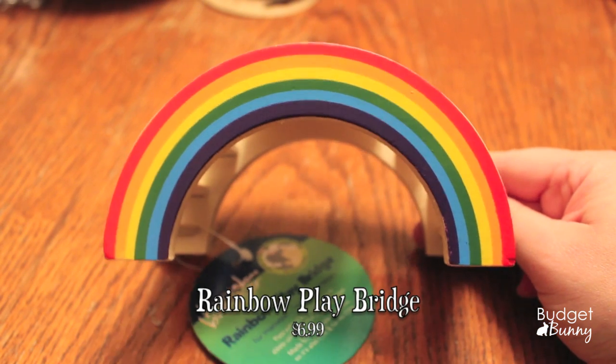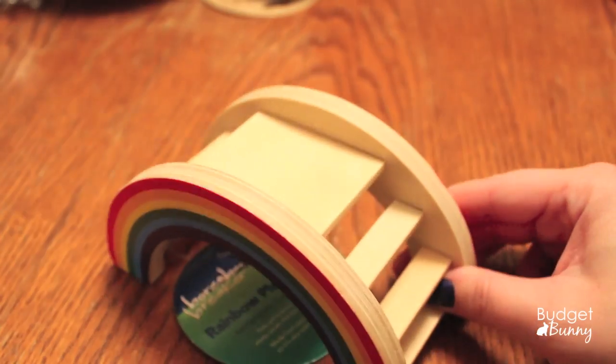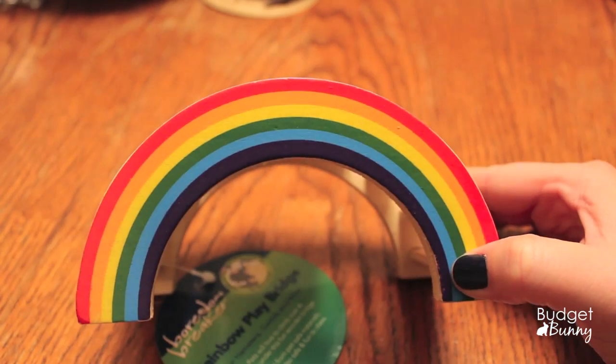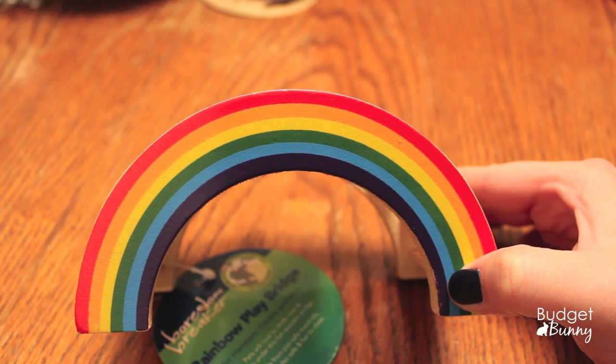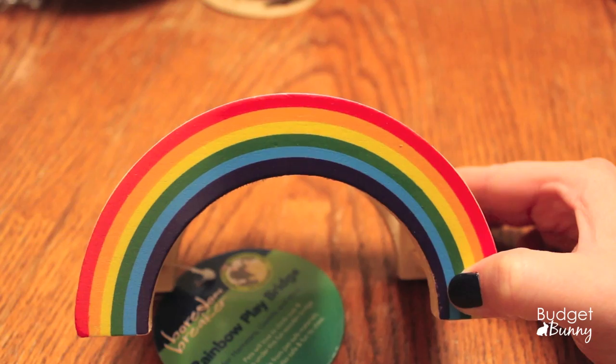The next thing I picked up is this adorable Rainbow Play Bridge, again by Rosewood's Boredom Breakers. Look how cute that is — this is obviously for the Chan Man. It says pets will love to climb over and sleep under this fun wooden bridge, made from pet safe material, so it's also safe and fun to chew.